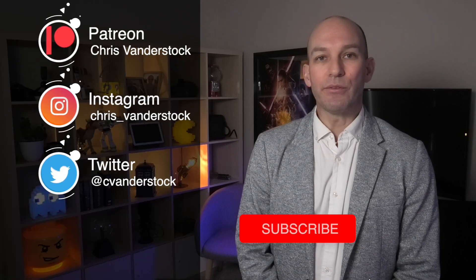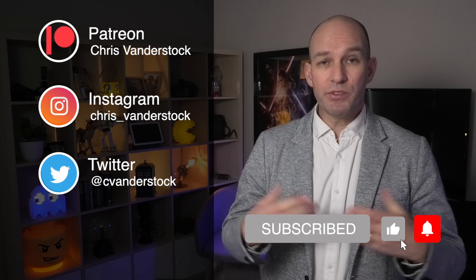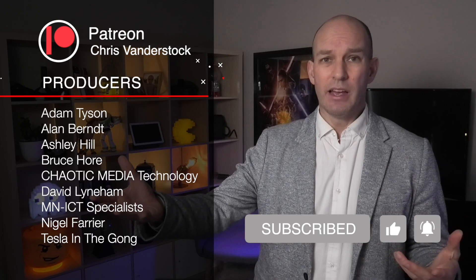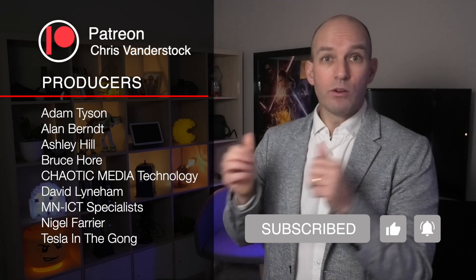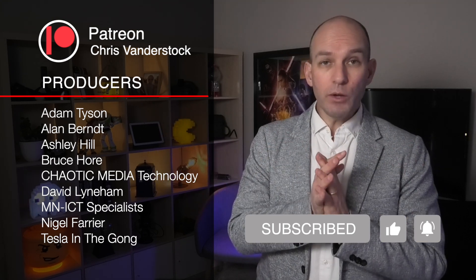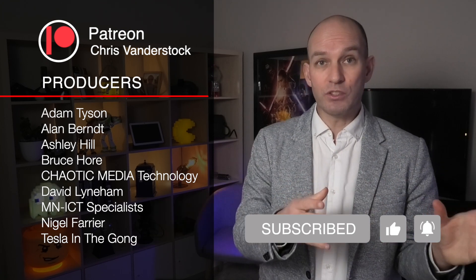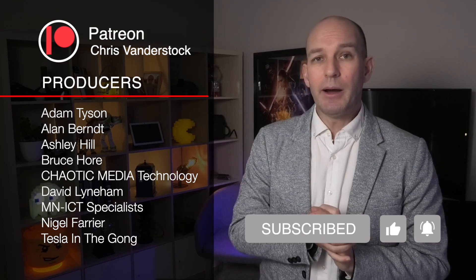If you enjoyed the content, please do consider subscribing — it's absolutely free and it really does help the channel. It opens doors with companies who see subscriber numbers and view counts and might offer test drives or review units.